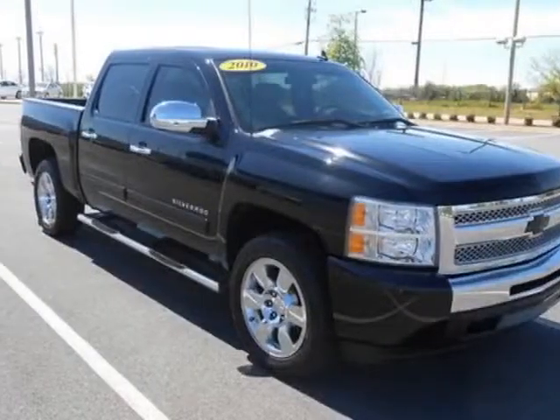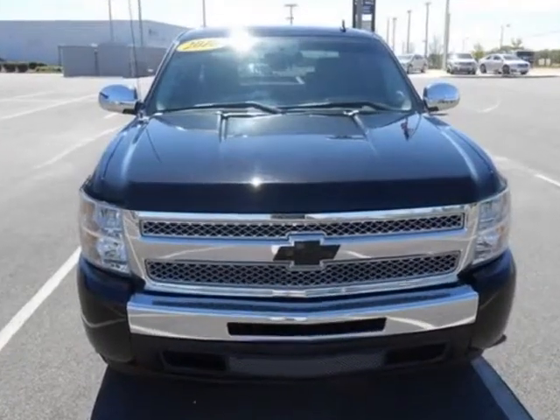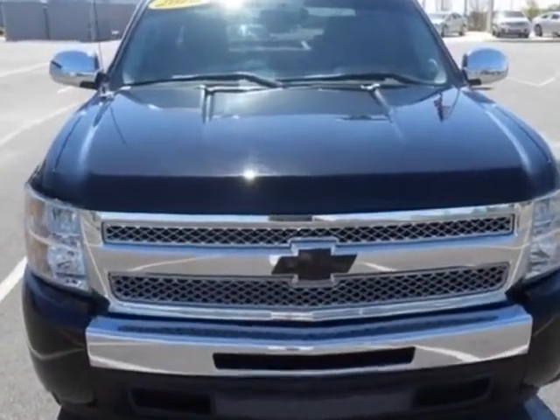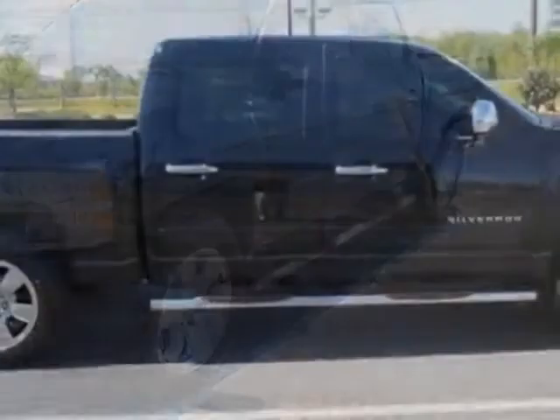Look at this 2010 Chevrolet Silverado 1500. Carfax has certified this Silverado 1500 as having one owner. This Silverado 1500 has just under 43,500 miles.